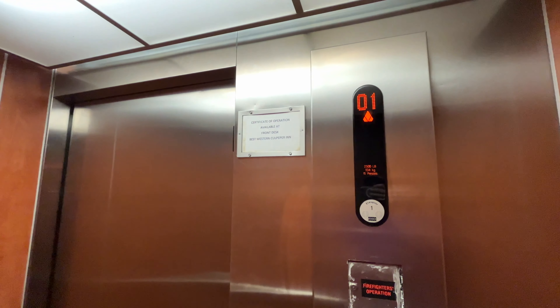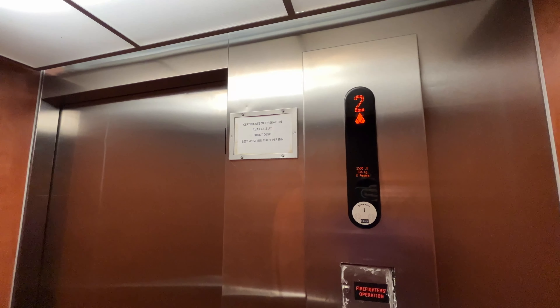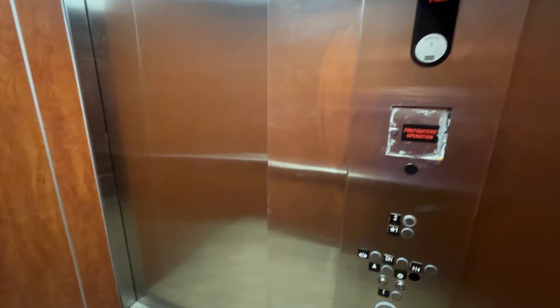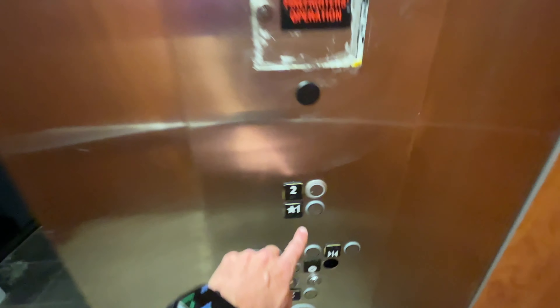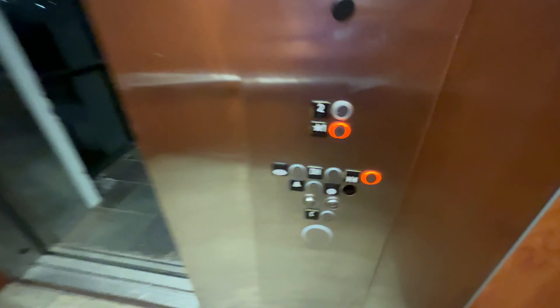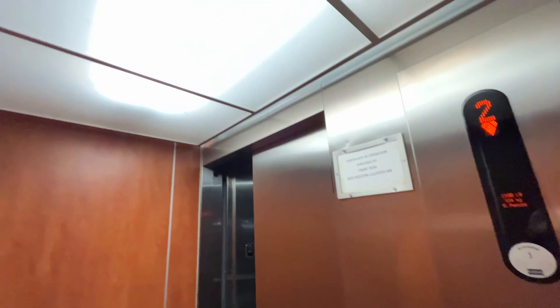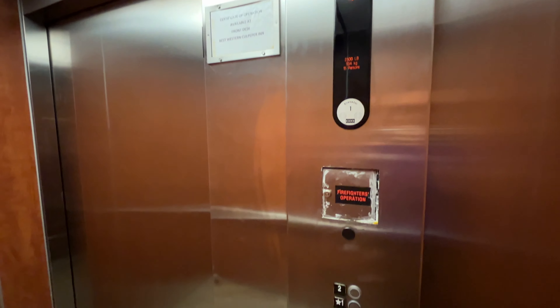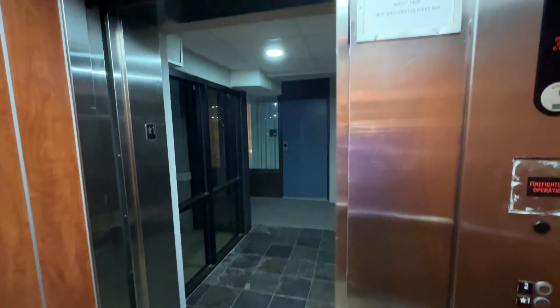And what is this one? We're still in here. This elevator is clearly an afterthought.